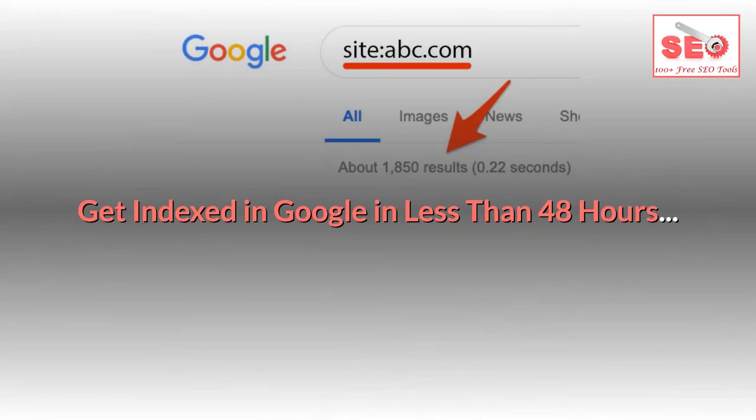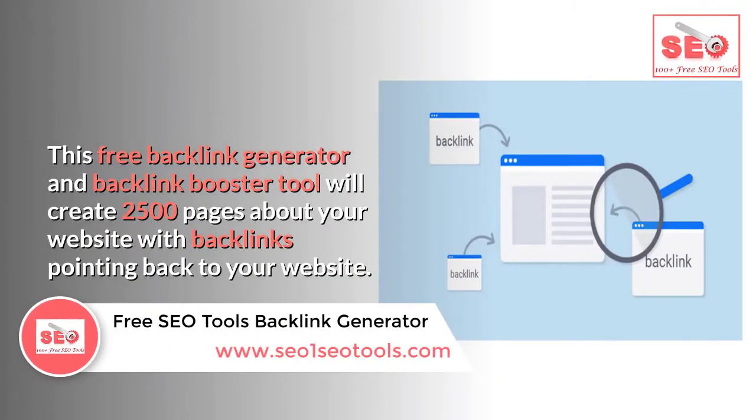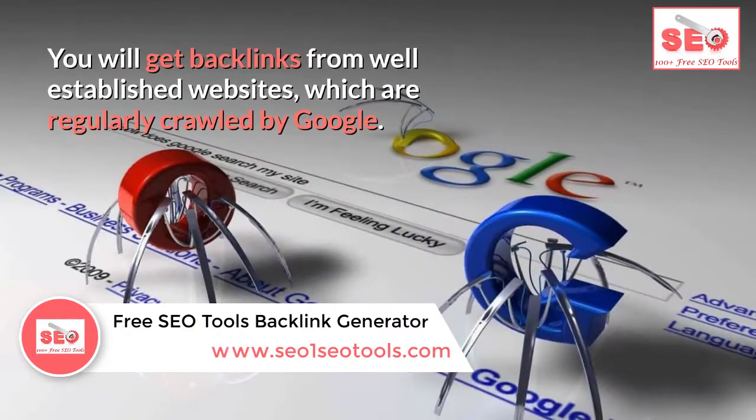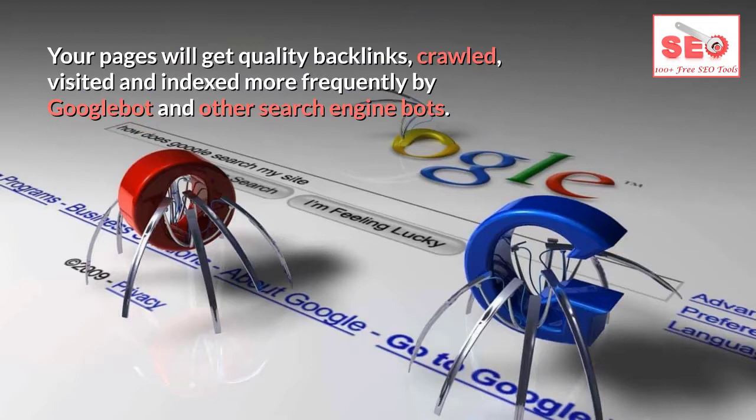This free backlink generator and backlink booster tool will create 2500 pages about your website with backlinks pointing back to it. You will get backlinks from well-established websites that are regularly crawled by Google. Your pages will get quality backlinks crawled, visited, and indexed more frequently by Google bot and other search engine bots, getting indexed in Google in less than 48 hours.